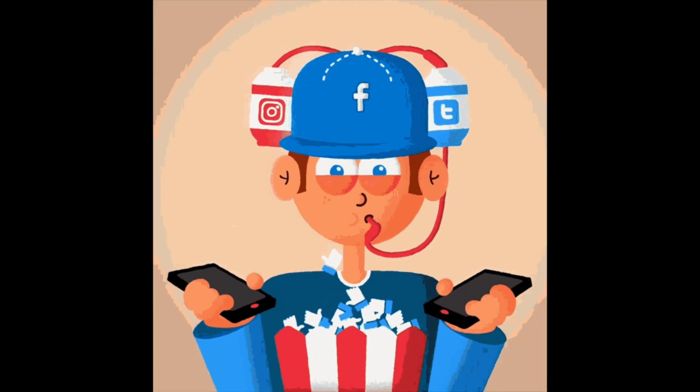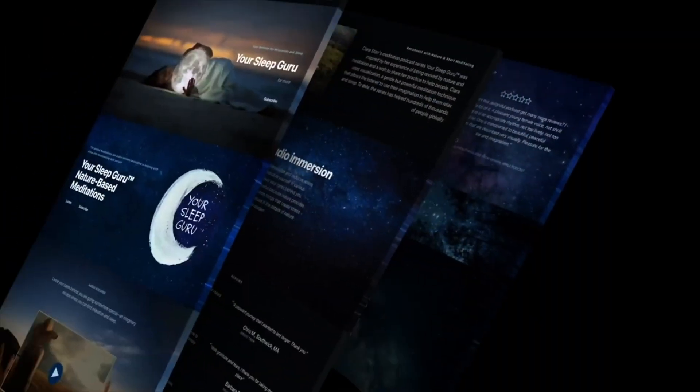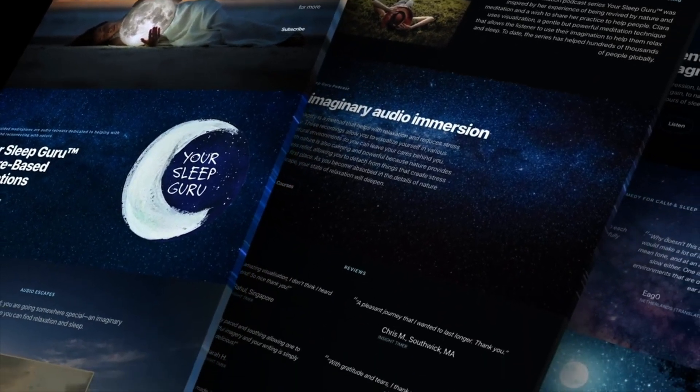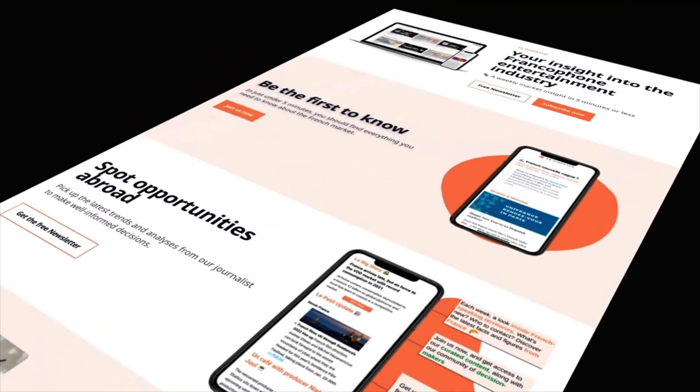Stop sending your audience to different services for your podcast, videos, membership, email list, and more. With SupaPass, your website becomes a one-stop shop for all of your content, and it'll be ready to go in minutes with no code.